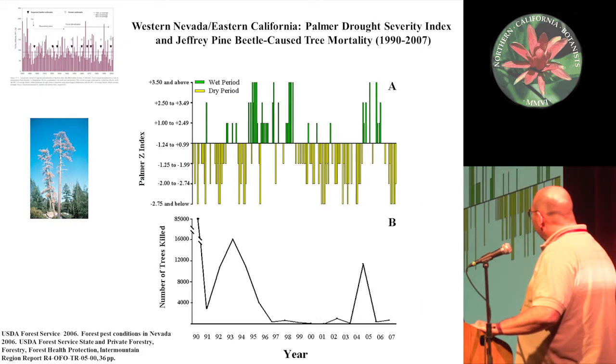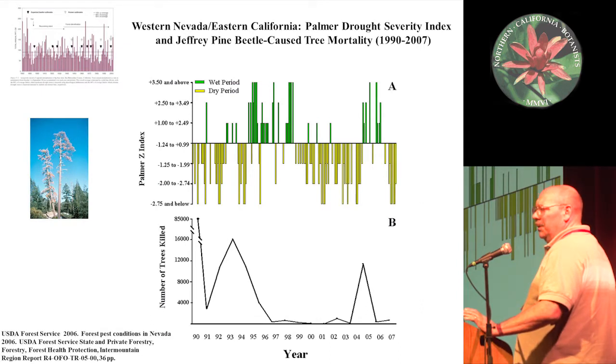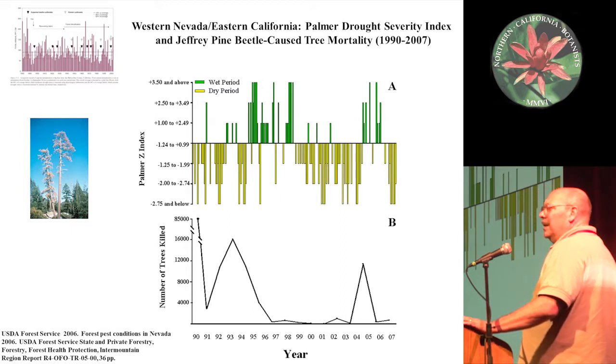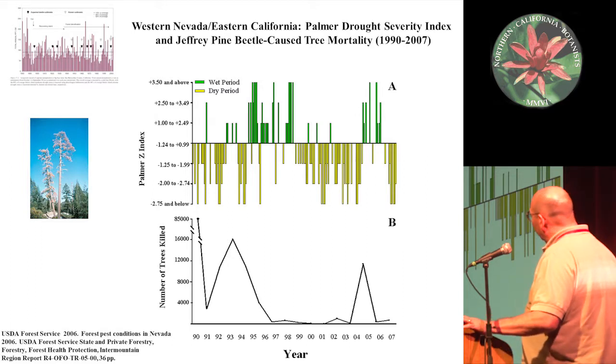This type of interaction is also evident with the Jeffrey Pine Beetle in the eastern Sierra Nevada on Jeffrey pine. Looking at the Palmer Drought Index showing alternating dry and wet periods, the number of trees killed by this beetle lines up with the end of these dry periods in the cycle. I don't think we fully understand the mechanism, but it's clear there's a linkage, and with climate change we're seeing greater variation and intensity in these outbreaks.